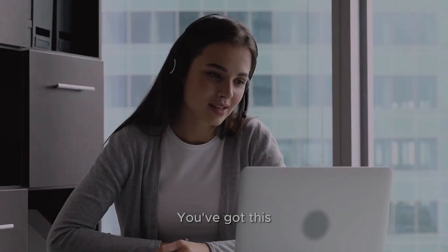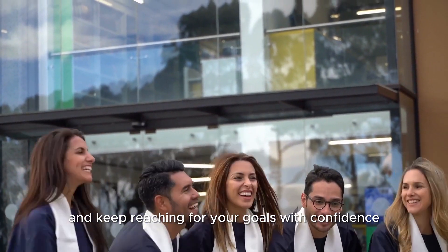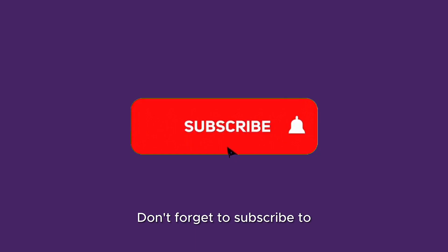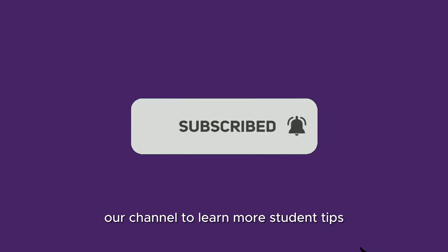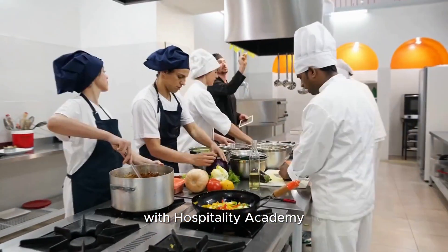Thank you. You've got this. Keep studying, keep growing, and keep reaching for your goals with confidence. Don't forget to subscribe to our channel to learn more student tips and discover how you can study and work abroad with Hospitality Academy.